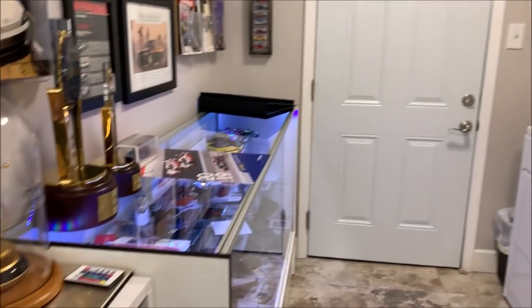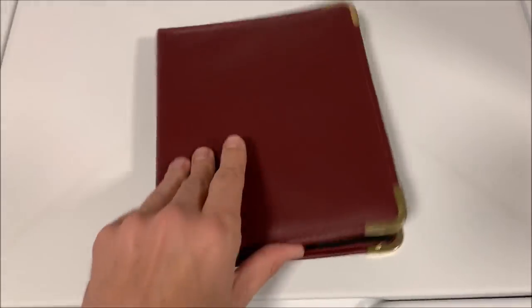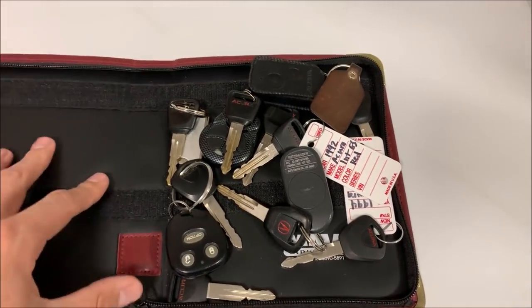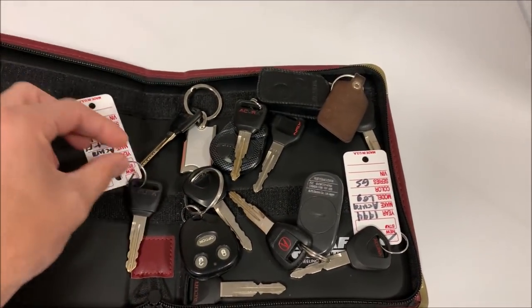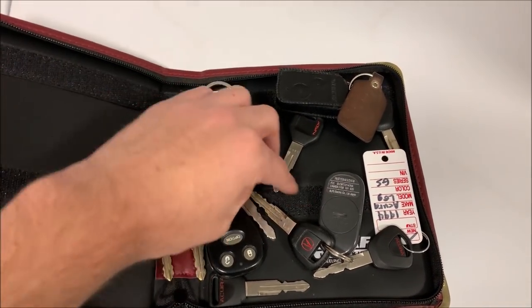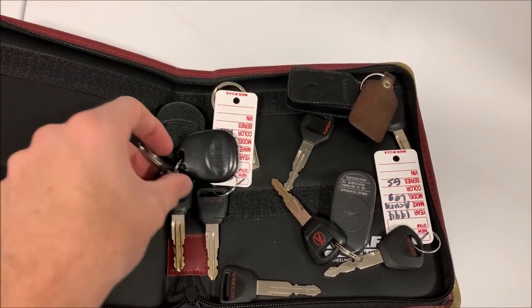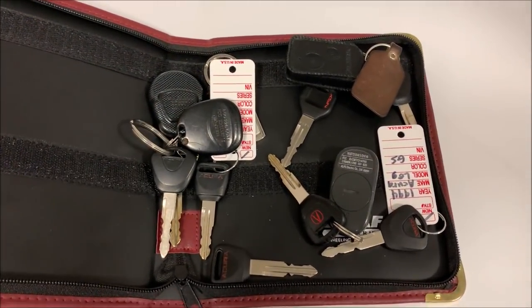Things start out here in what is my laundry room but also my showcase, where I have all sorts of swag and memorabilia. This is my key portfolio — each key has some sort of identifier so I don't make the embarrassing mistake of grabbing the wrong key for the wrong car, since some of the cars have identical keys to one another.